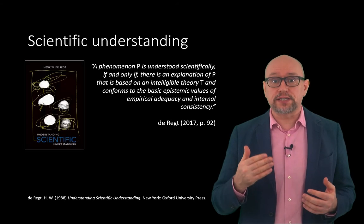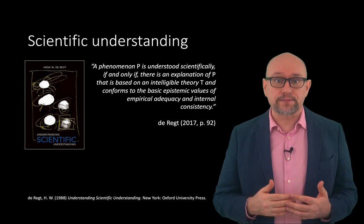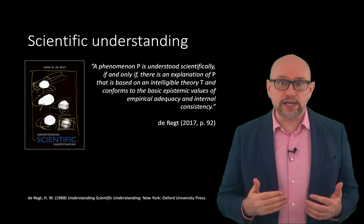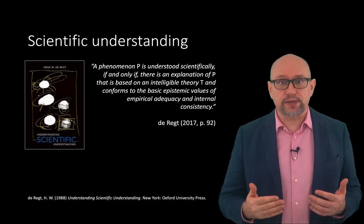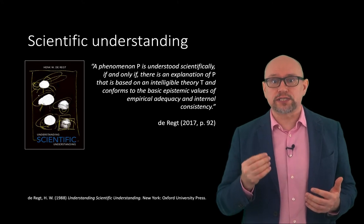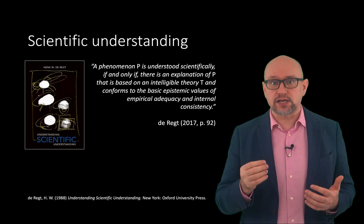Henck de Regt identifies the criterion for understanding phenomena in the following way: a phenomenon P is understood scientifically if and only if there is an explanation of P that is based on an intelligible theory T and conforms to the basic epistemic values of empirical adequacy and internal consistency.